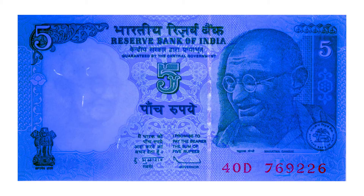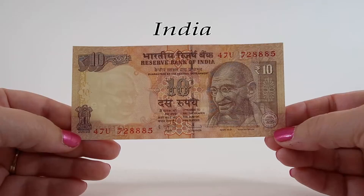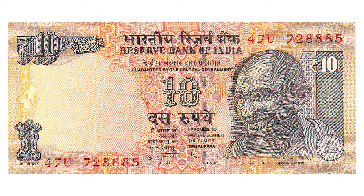This 10 rupee note from 2012 is primarily orange and brown in color. Mahatma Gandhi is featured again. His birthday, October 2nd, is a national holiday in India known as Gandhi Jayanti.